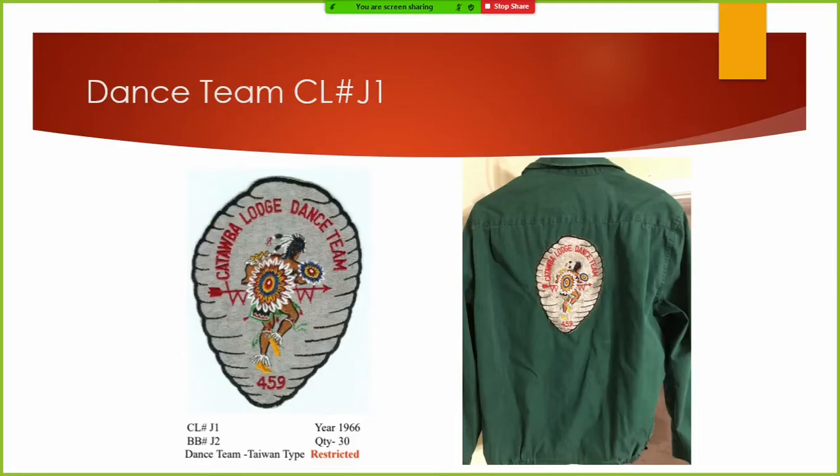For you guys keeping up with our lodge, I have not done patch vault yet because I simply do not have time to do all that scanning. At the end of the presentation there's a place where you can go to our lodge website — our entire patch collection and all memorabilia, from pencils to car tags. The CL means Catawba Lodge number, and BB means blue book, so you've got both identification numbers there.